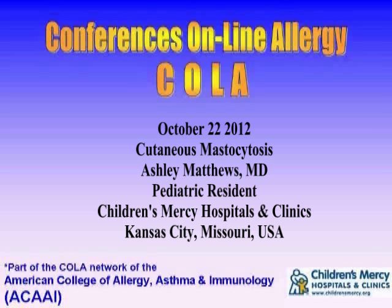You're listening to Conferences Online Allergy from Children's Mercy Hospitals and Clinics in Kansas City, Missouri. Today is October 22, 2012, and I'm your host, Dr. Jay Portnoy. Our topic today is cutaneous mastocytosis. Our presenter is Dr. Ashley Matthews. She's a pediatric resident at Children's Mercy Hospitals and Clinics.